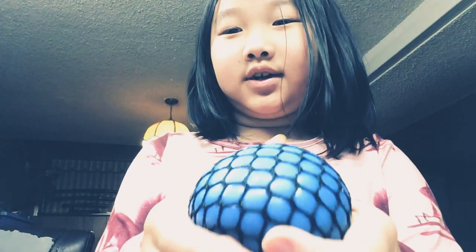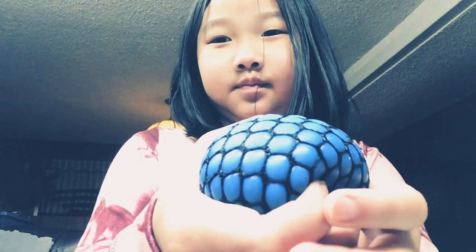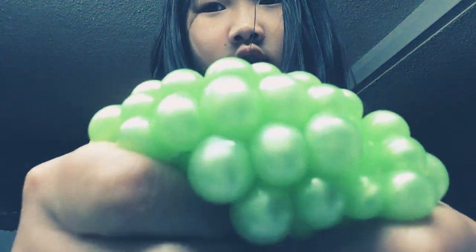Hey guys, guess what this color is when I do this. Guess what the color is? It's green. What color is this? Green. Light green.